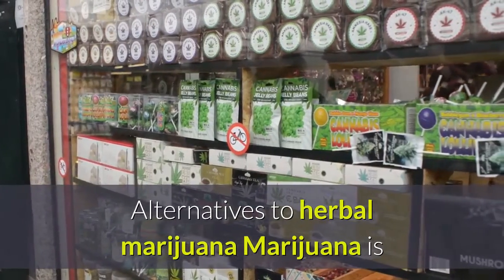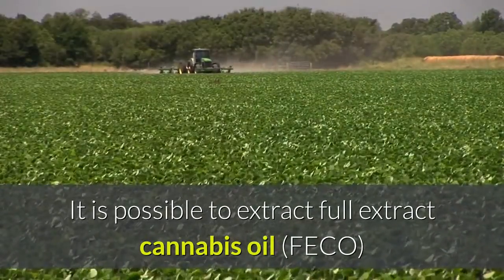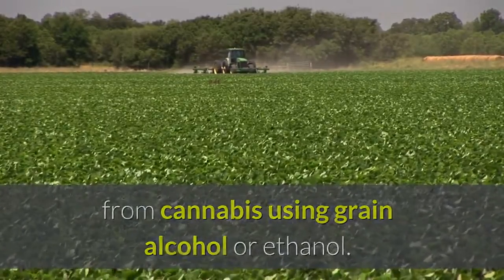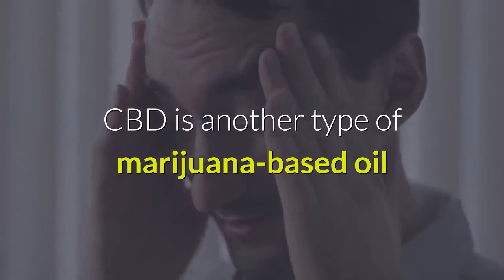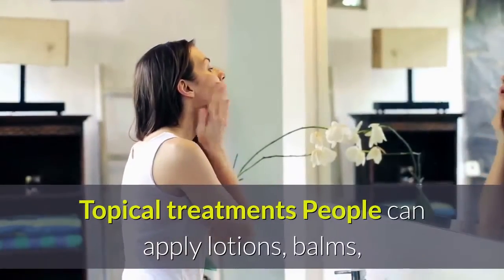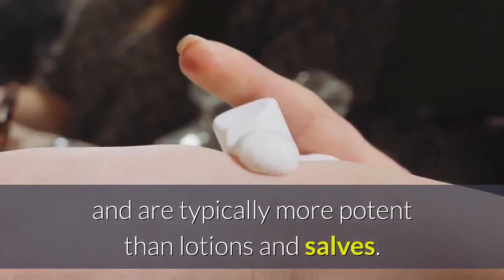Alternatives to herbal marijuana: Marijuana is available in several different forms, including oil. A popular way of consuming marijuana is through edibles. It is possible to extract full extract cannabis oil (FECO) from cannabis using grain alcohol or ethanol. People usually take FECO orally and should only need small quantities to experience benefits. CBD is another type of marijuana-based oil that is increasingly popular among people with chronic pain. People can also apply lotions, balms, and salves containing cannabinoids to the skin to relieve pain and inflammation. Transdermal patches that contain cannabinoids are also available and are typically more potent than lotions and salves.